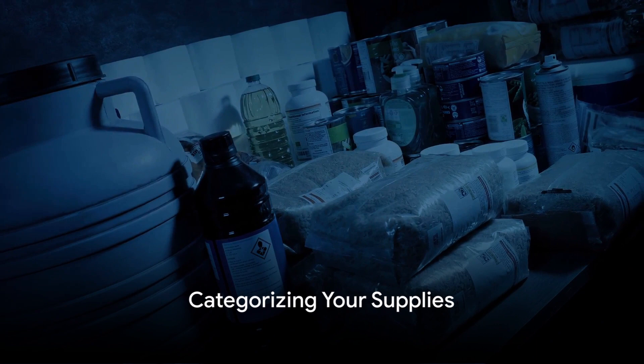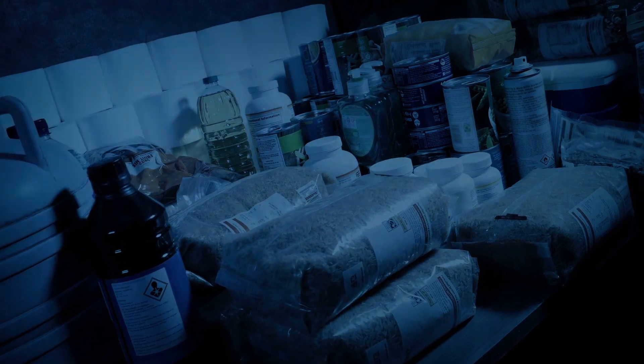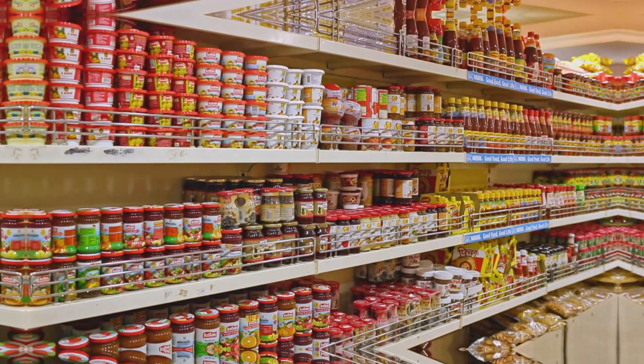Next, categorize your supplies. This step involves breaking down your supplies into categories like food, water, medical supplies, tools, and personal protection equipment. Further subcategorization can streamline this process, making your supplies more manageable.